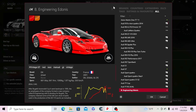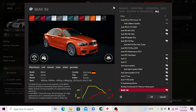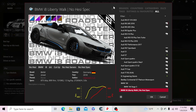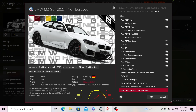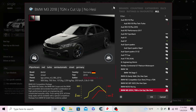Then we have the B-Engineer Adonis, the Platinum Motorsports Bentley Continental GT, the BMW 1M, the BMW 1M Stage 3, the i8 Liberty Walk no-HESI spec, the M2 Competition, the TGN spec M2, the M2 G87 no-HESI spec, the M2 35i racing, and the 2018 BMW M3 F80.